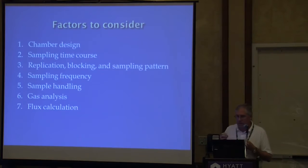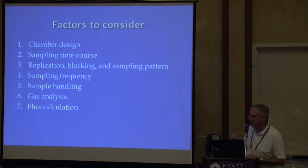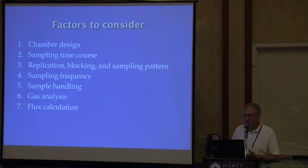When putting together your protocol, there are several considerations. First, you've got to figure out what kind of chamber design you're going to use. Then there's the sampling time course — Neville talked quite a bit about that — and how you're going to do your replication and blocking, your sampling pattern through the field, sample frequency (once a week, twice a week), sample handling, gas analysis, and flux calculations.